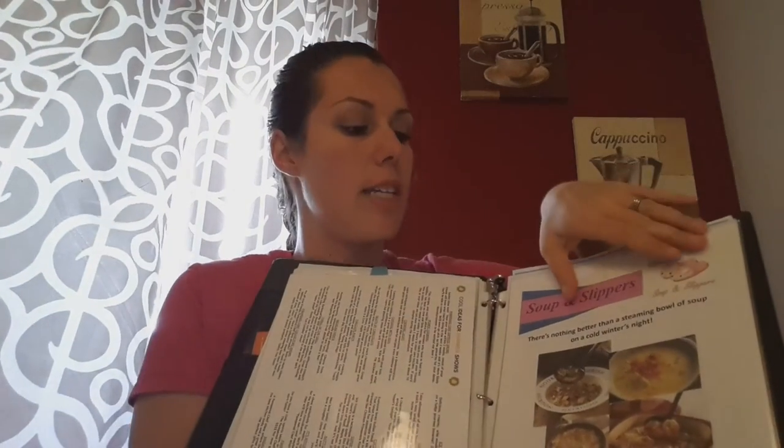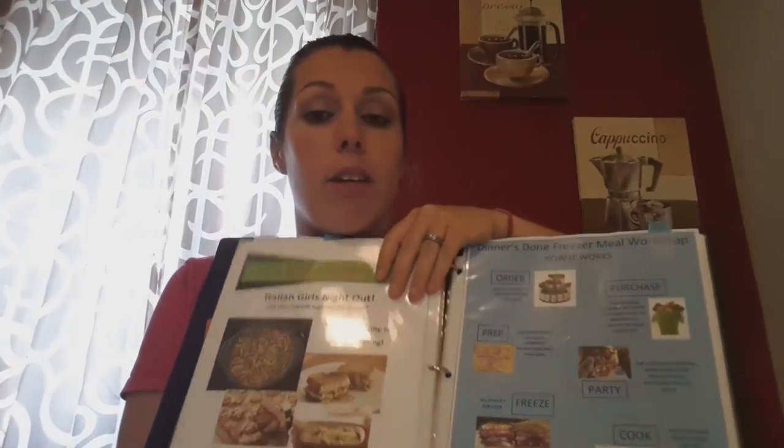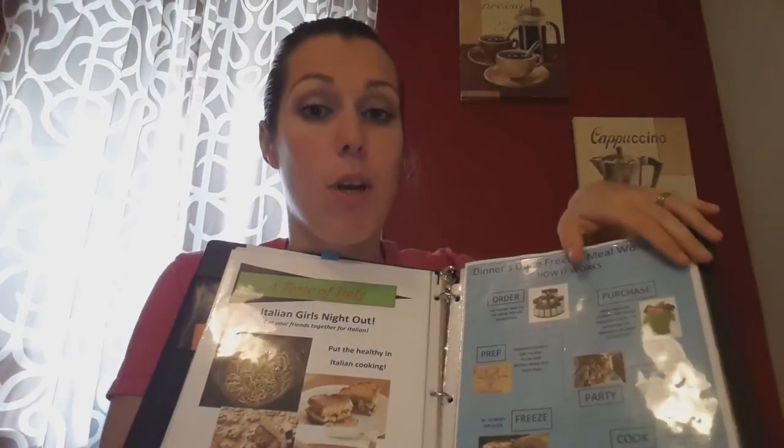I also mention my Freezer Meal workshops. Everything in the binder talks about the Freezer Meal workshop, and I do tell them that it could be an actual theme show as well — especially now in August. If you need bookings back to school, Freezer Meal workshops are amazing. Moms need to save time and money right now. It talks about what they get, some samples, and I have all the menus printed out right here for them to look at.